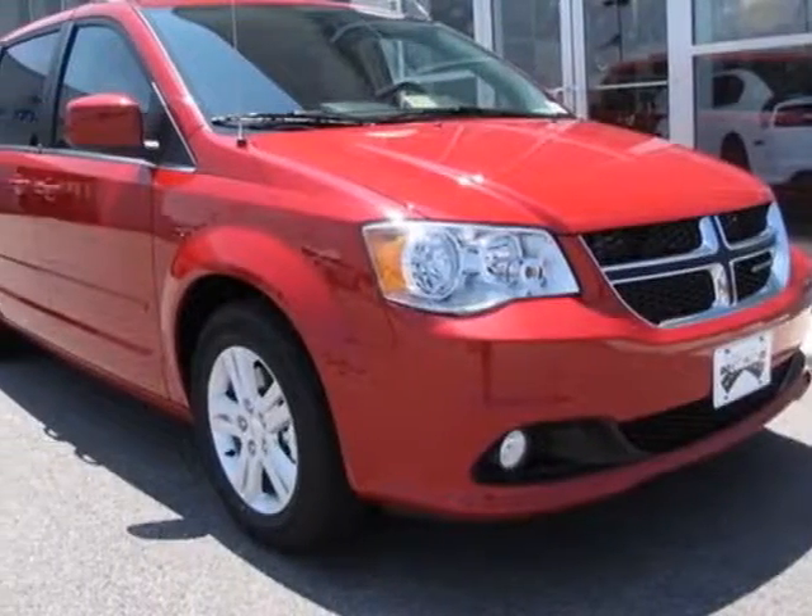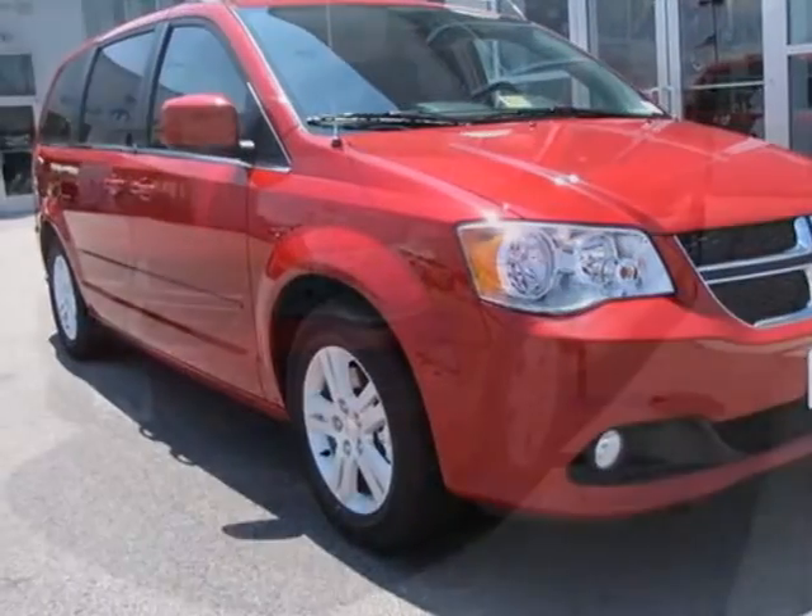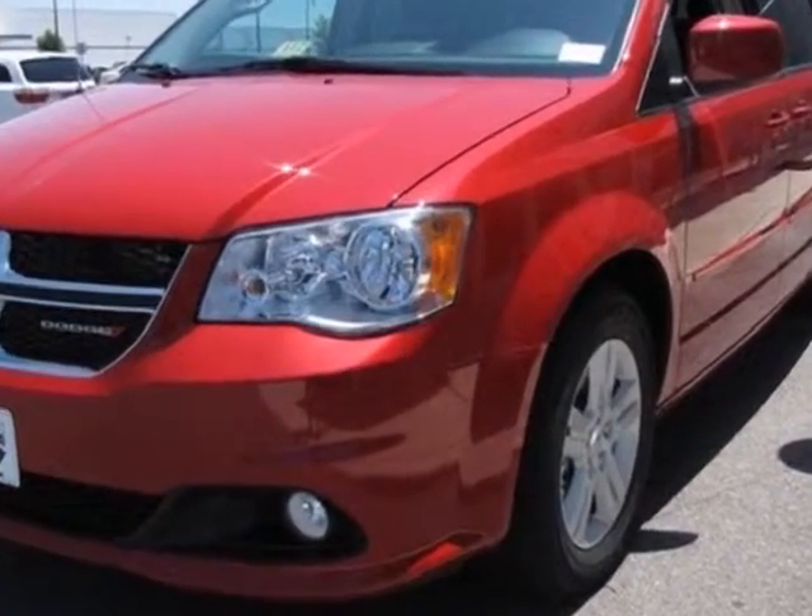Look at this new 2013 Dodge Grand Caravan. For your protection, this vehicle has a full factory warranty.